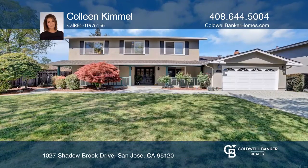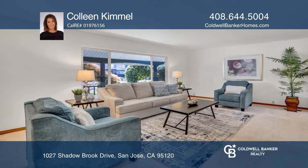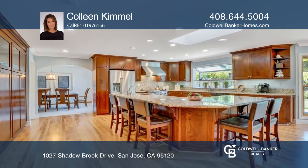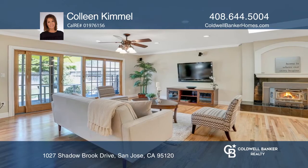This remodeled two-story home with five bedrooms and three baths is located in the desirable Shadowbrook neighborhood. The expansive kitchen has stainless steel appliances and cherry cabinets. Refinished hardwood floors throughout the kitchen extend to the large family room.